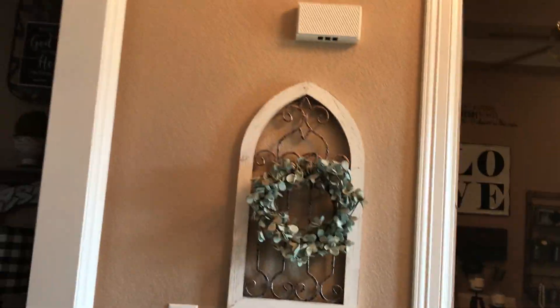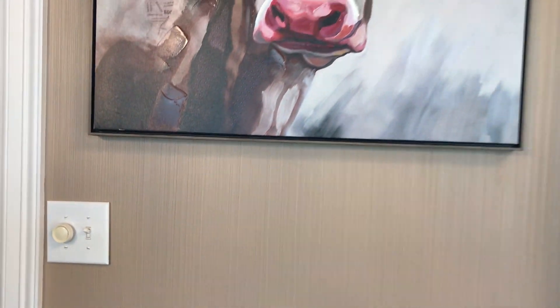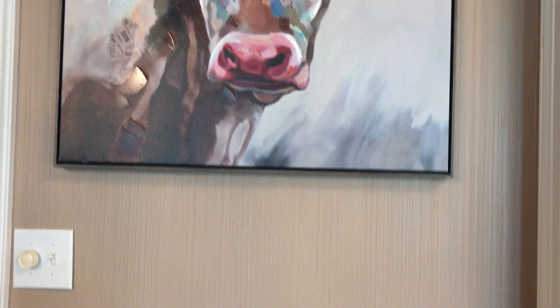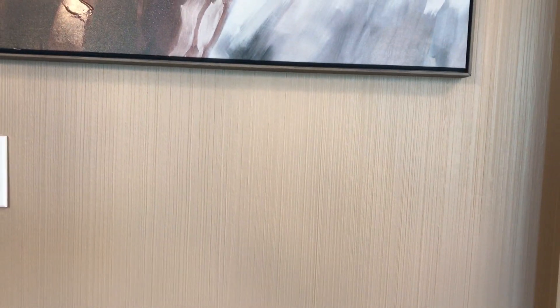I'm in the entryway and I thought with this light coming in you could see what this color looks like — just zooming in so you can see. Here's just a little wall and you can really see the color. In the dining room it's got a different texture but it's the same color — you can see my cow picture there, which came from Kirkland's by the way — but it's really pretty.